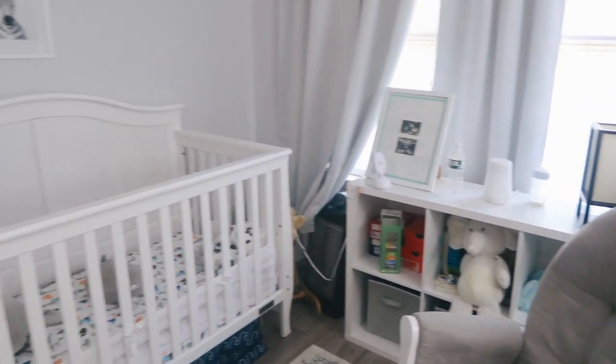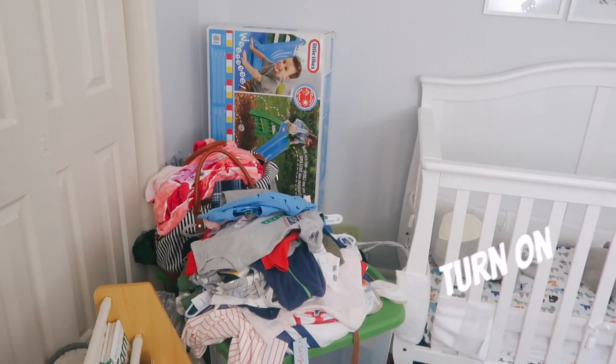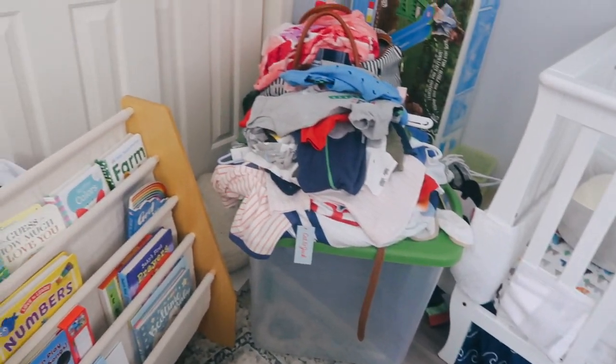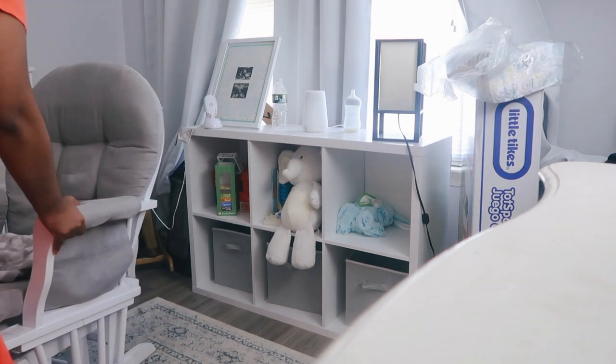I don't mind the mess in my son's nursery — that's going to be for a separate video. But I'm just showing you guys that I have some of his toys here in this cubicle organizer, which I am going to be moving to the living room.